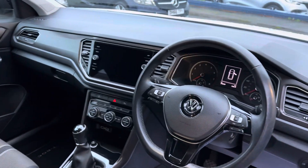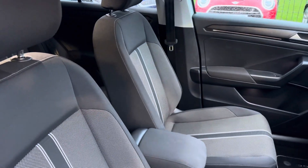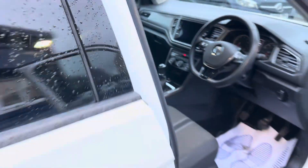As you can see inside the vehicle, it's absolutely immaculate. The back also comes with ISOFIX for car seats.